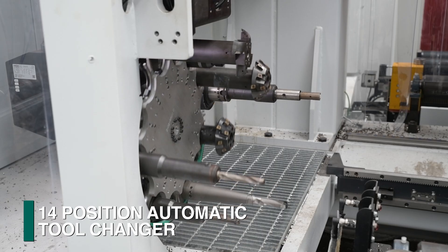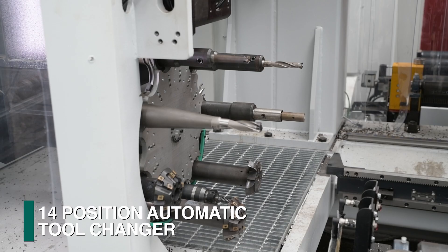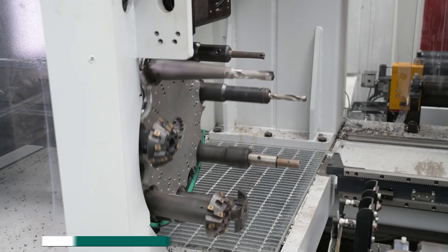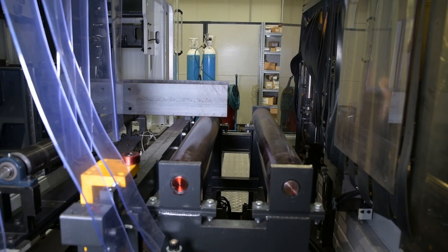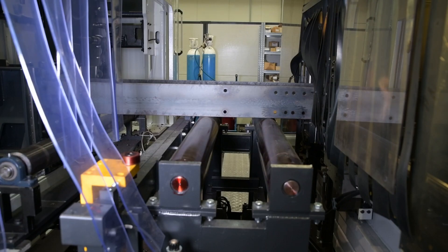A 14-position tool changer accommodates these capabilities plus additional tasks such as tapping and countersinking. As the section proceeds through the line, those applications that are best addressed utilizing a thermal process are initiated.